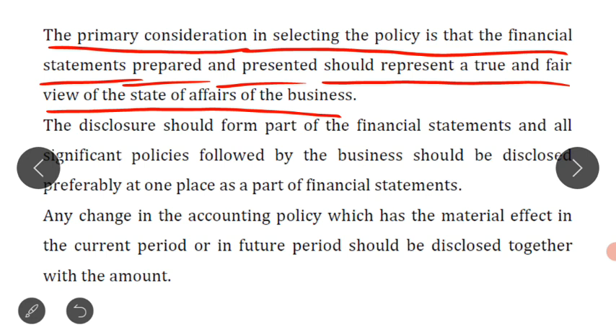While selecting the accounting policy, we should see that it will result in displaying a true and fair view of the state of affairs of the business.